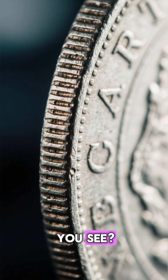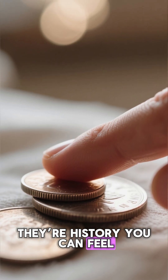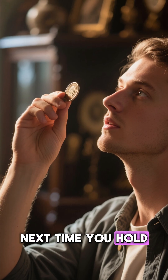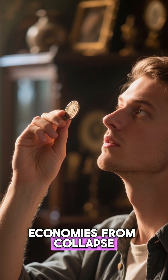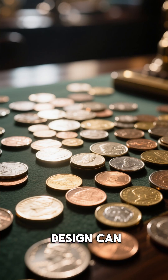So, those tiny ridges you see? They're more than just texture — they're history you can feel. A relic of an era when every groove stood guard against greed. Next time you hold a coin, remember: you're touching a 400-year-old innovation that once saved economies from collapse. A brilliant reminder that even the smallest design can change the course of history.